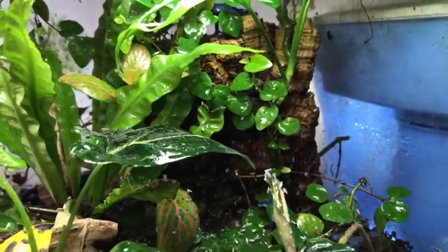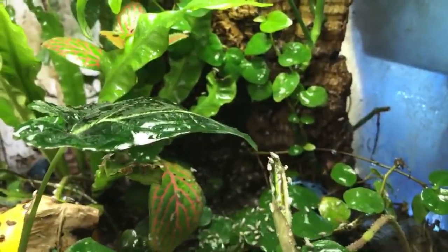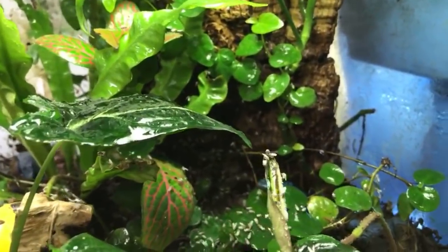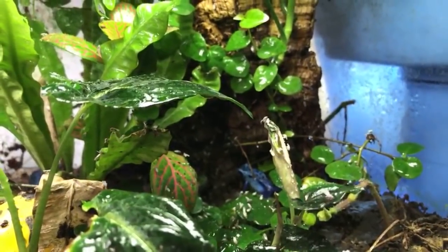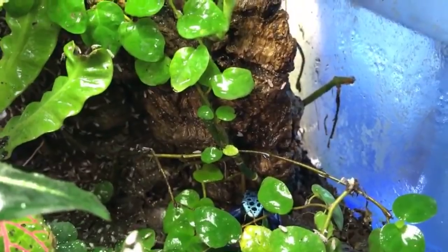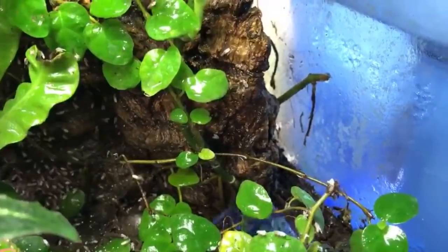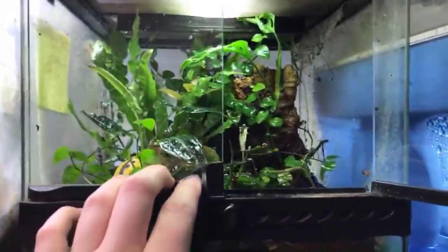Can you keep different types of dart frogs together? The general recommendation is no. If you're in Canada and want to buy frogs from me, my email is linked in the description. Shipping will cost about $100 just for shipping because it has to go overnight. Outside of Canada, unfortunately you can't really buy from me.